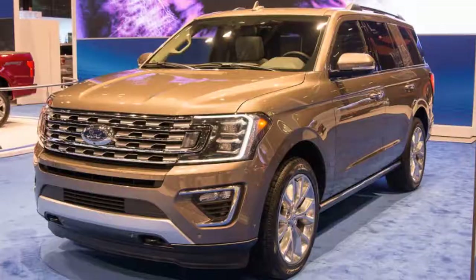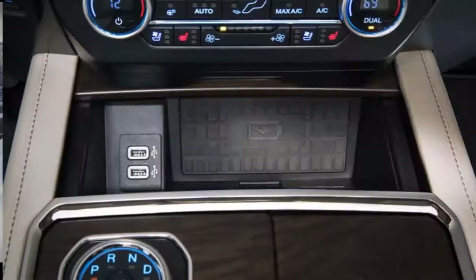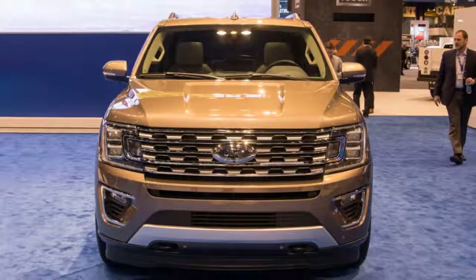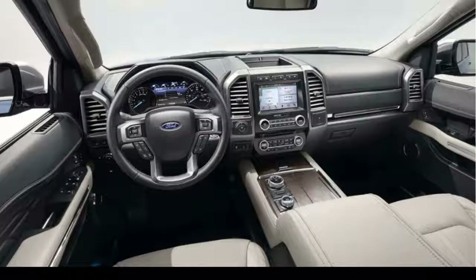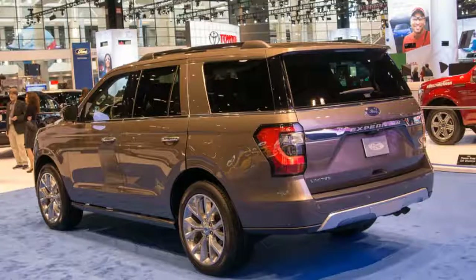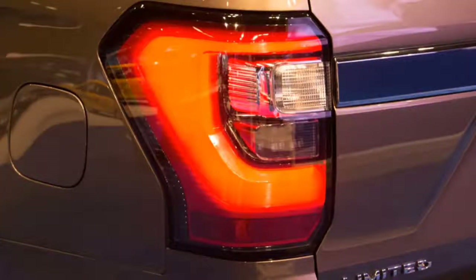At its best in profile, the Expedition wears an arrow-straight belt line and slab-sided body panels that look retro and cutting-edge all at once. The tall doors and thick welts of chrome block out a shape that's long on substance as well as size. The letdown comes at the back, where plain tail lights can be LED. A chrome strip spans the back stamped with 'Expedition.' Big wheels amp up the presence — 18s on base SUVs can swell to 20 or 22 inches from the options list.